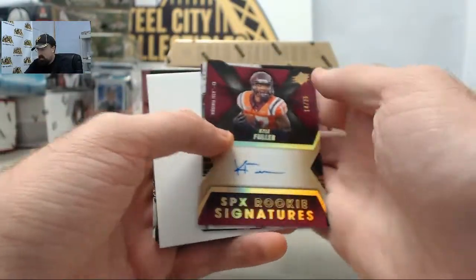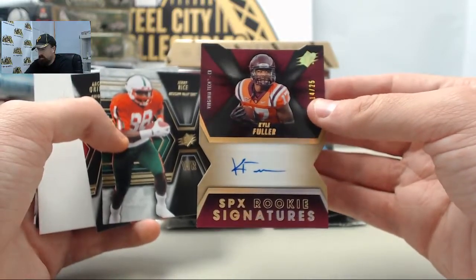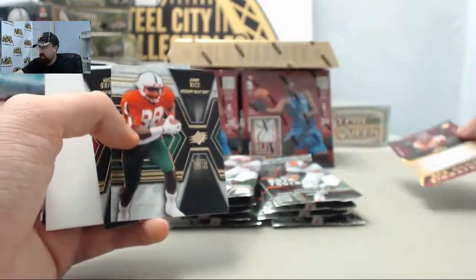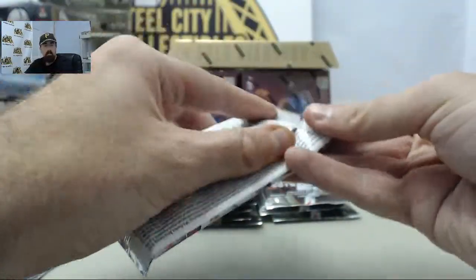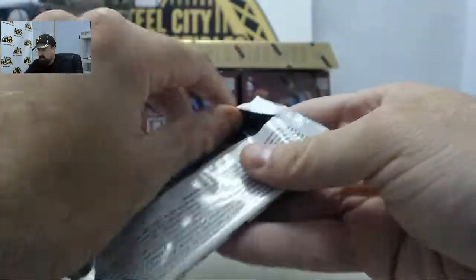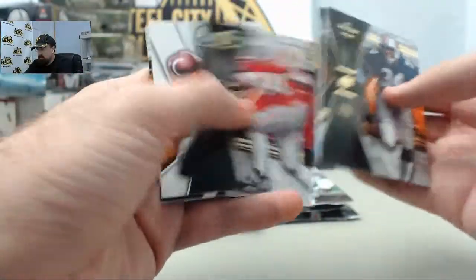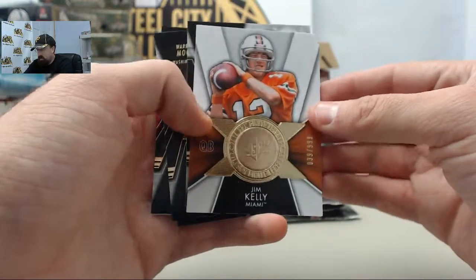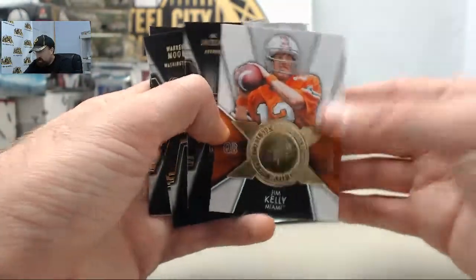Start off with a Kyle Fuller SPX Signatures die cut autograph from Virginia Tech, 14 of 25. No Premier Pack in that one. Got the Jim Kelly SPX Finite Legend, 39 of 999.